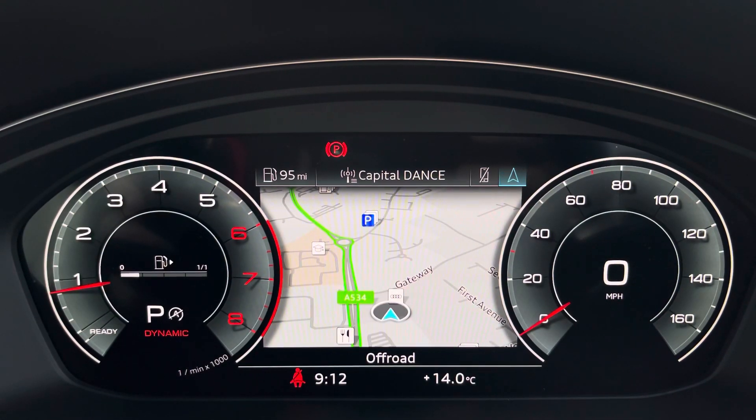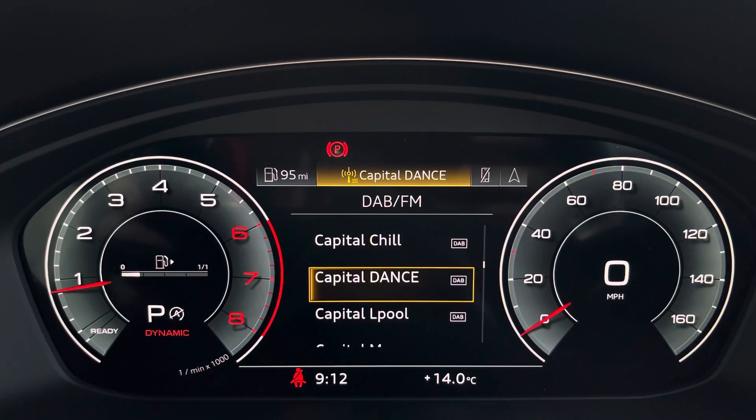The virtual cockpit can be set to navigation, connected to your telephone, your favourite radio station, or general vehicle data.